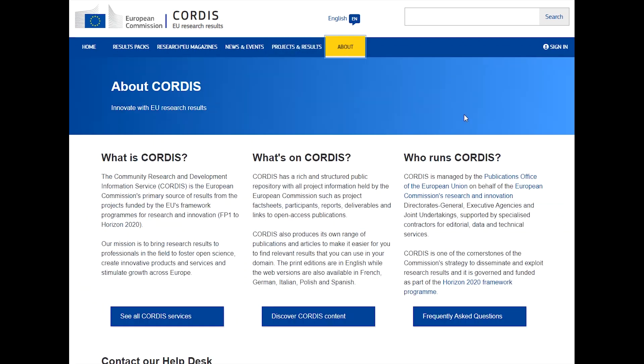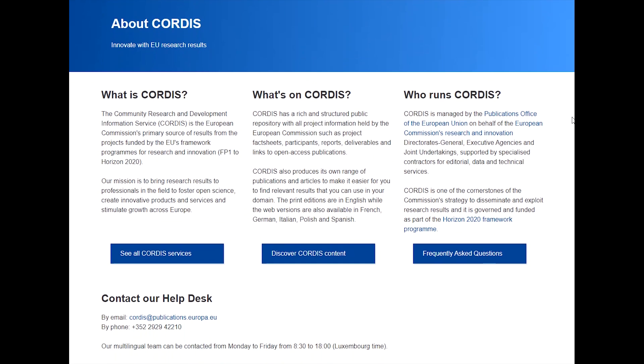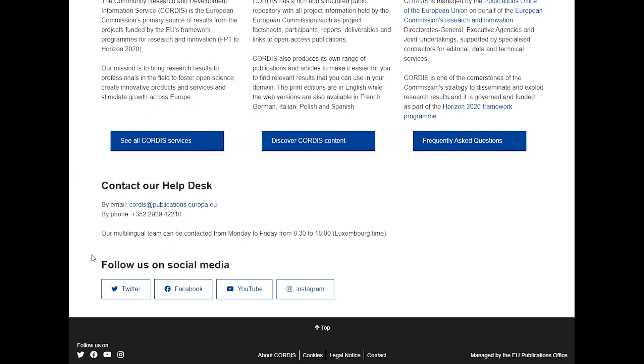So that's Cordis in a nutshell. If you have any questions or comments, get in touch with our helpdesk or follow us on social media. We'd love to hear from you. Thanks for watching, and see you next time.